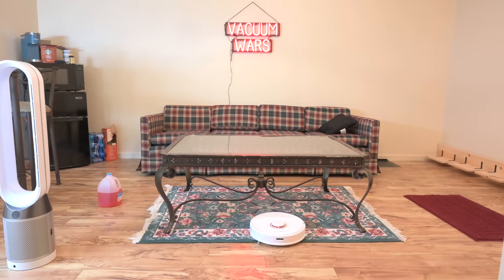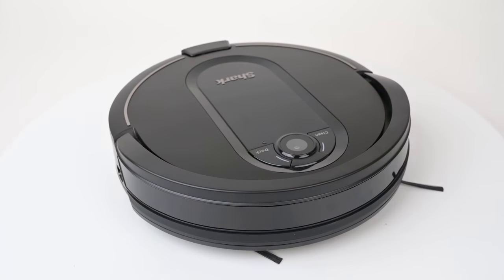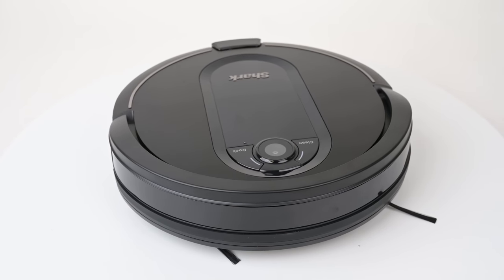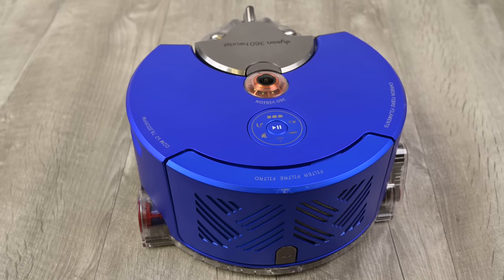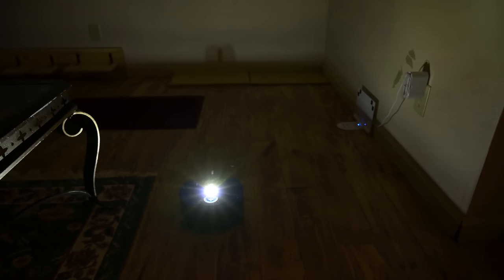Another advantage that LIDAR has over V-SLAM is that laser bots don't need the lights to be on in the room to work, whereas the camera bots need lights to be able to see the ceiling and recognize where it is in the house, which is not ideal for several reasons. It should be noted that Dyson has recently come out with a solution to this problem by adding lights around the camera on the robot, which automatically adjusts to the brightness level in the room.